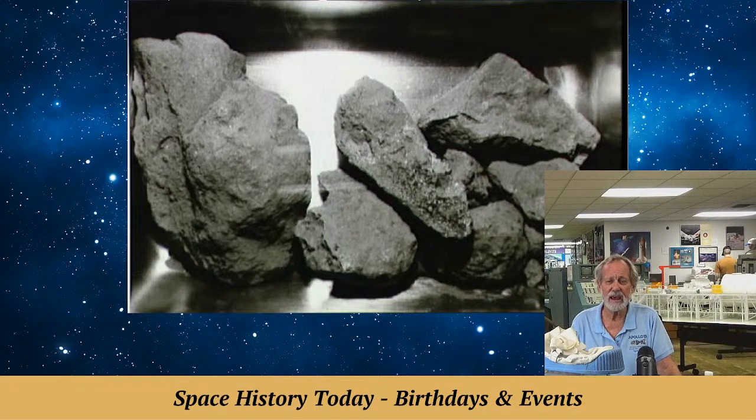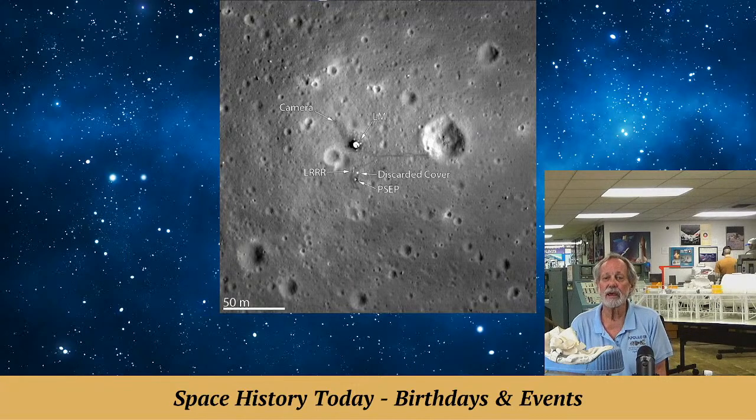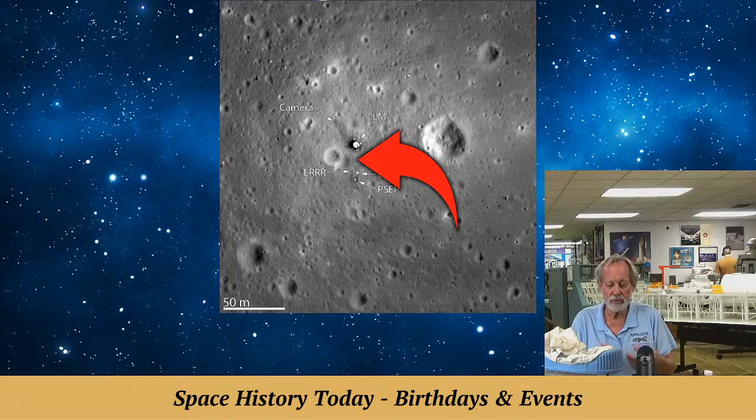We're going to see the close-up of the landing descent stage. Marty certainly is familiar with what you see. The bright spot in the middle is a descent stage. You can actually see the path the men walked because the lunar soil — finer than talcum powder — was lighter at the top and darker beneath. Like snow, you would see traces in there.